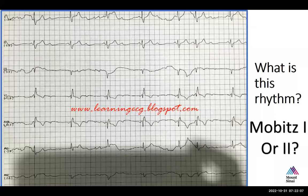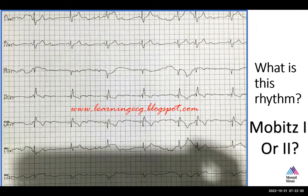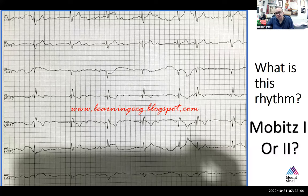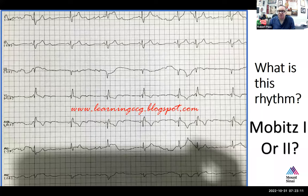If you program the AV delay at, say, 230 milliseconds to give the patient a chance to conduct on their own, you would likely have alternating sense-V-sense and sense-pace-V cycles. That type of irregular heart rhythm can be uncomfortable for patients when they feel their depolarization varying beat to beat. You would need to be thoughtful about programming so the patient is comfortable. Sometimes even though the patient is conducting, we might consider pacing 100% of the time — but that carries its own risks of pacemaker-induced cardiomyopathy.